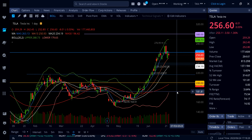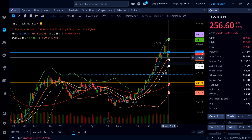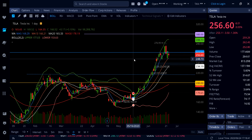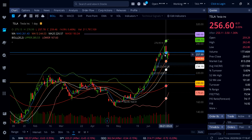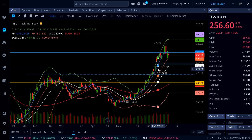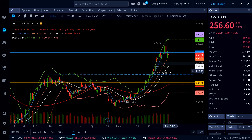Going into next week, 252 on Tesla is a strong support — the 13 SMA will move up to that area. If Tesla breaks 262, there's more room to the upside: 288 and then 300 are possible. Below 251-252, watch the support down at 235-234, which aligns with the white line 20 SMA on the daily chart and where a gap would get closed — that should be strong support on Tesla.